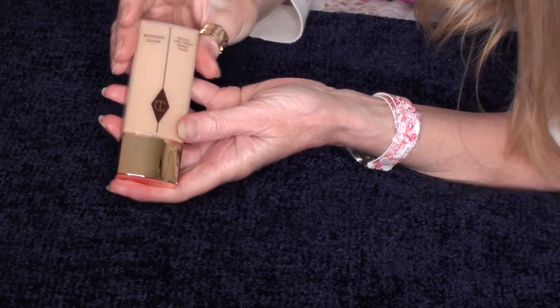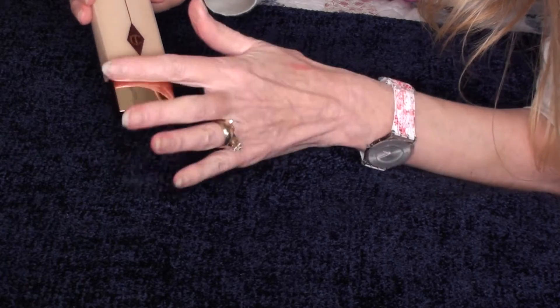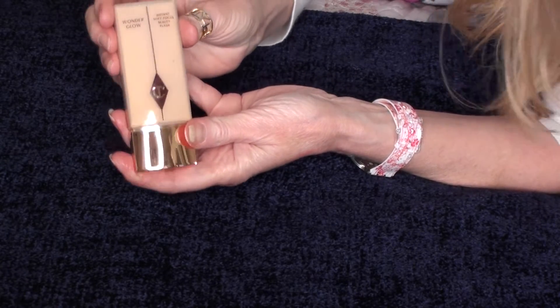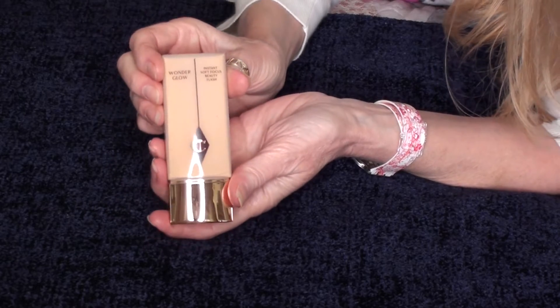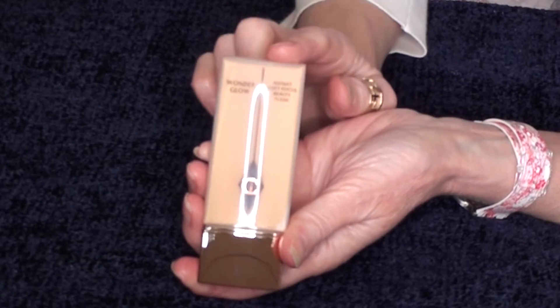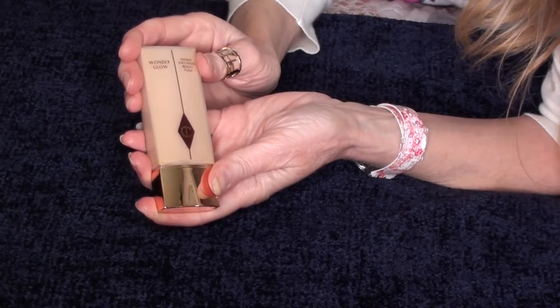This is Wonder Glow, it's a primer. It gives you just a little bit of glow under your foundation. This is one of their better products — if you're going to splurge, I really do love this one.